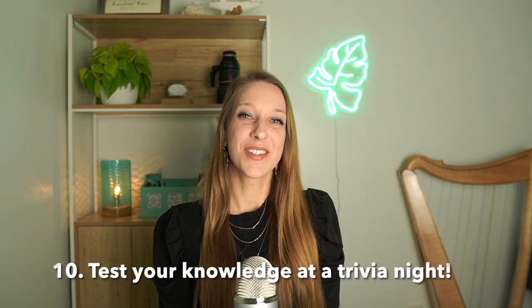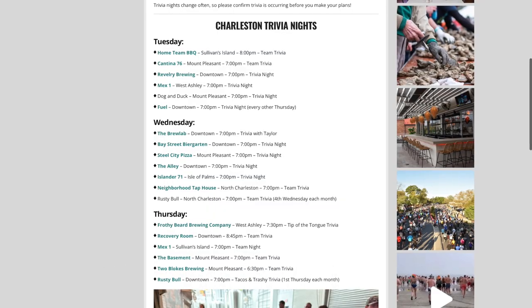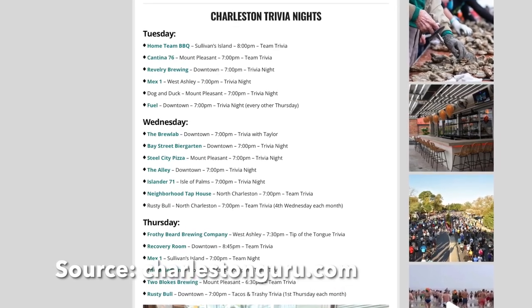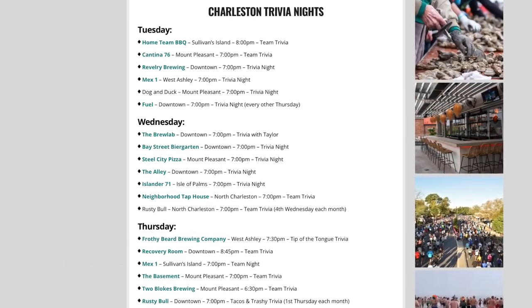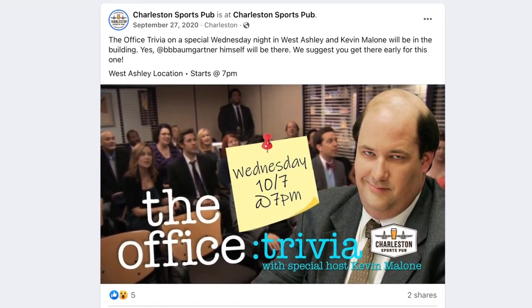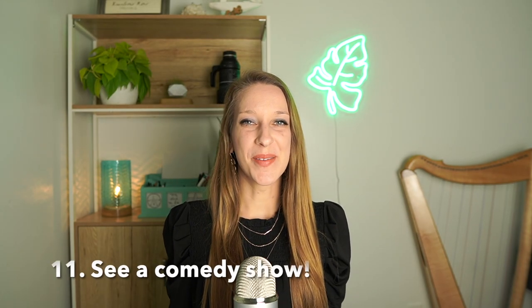Number ten: test your knowledge at a trivia night. Throughout the weeknights, many restaurants and breweries around Charleston have team trivia nights with all kinds of themes. I did a trivia night at Charleston Sports Pub in West Ashley with an Office theme once — it was way harder than I thought but still super fun. It's a great way to bond with friends or meet new people while testing your knowledge over a craft beer.